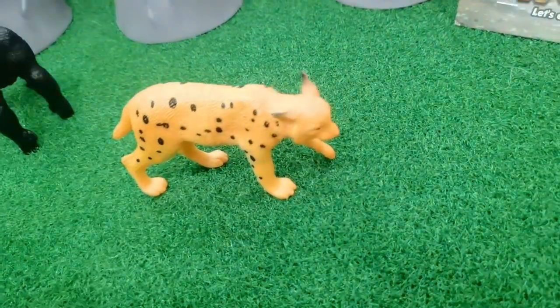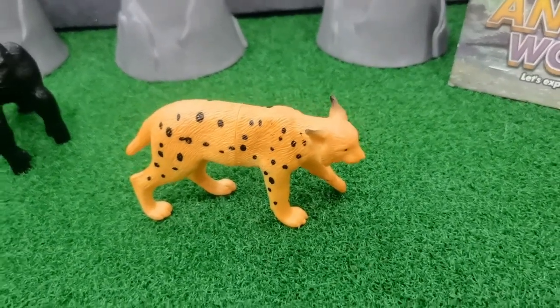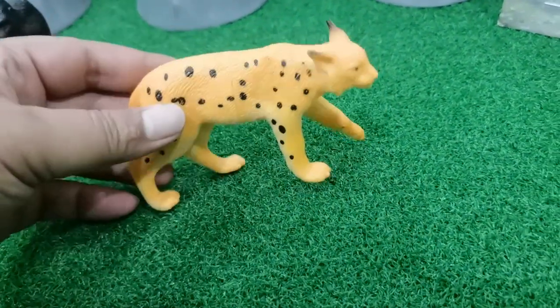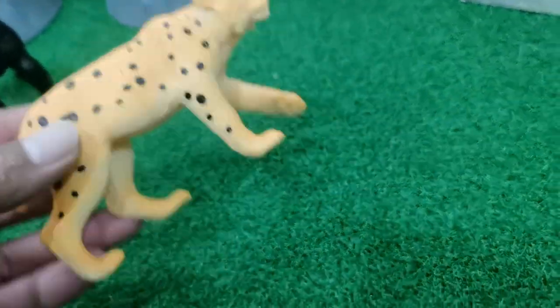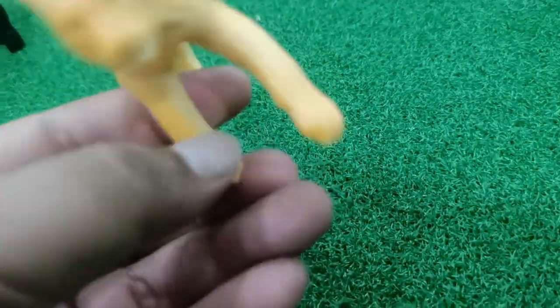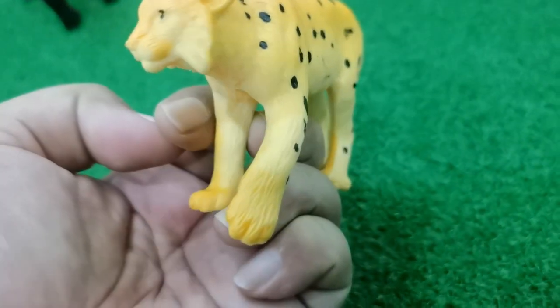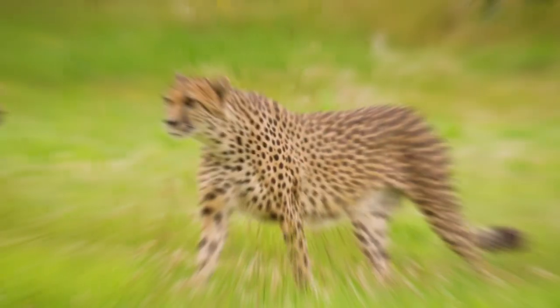Cheetah is very fast for running - yes, he's fast like a car, like a motorcycle. And the nails are very very sharp. Yes, the nails are very very sharp.